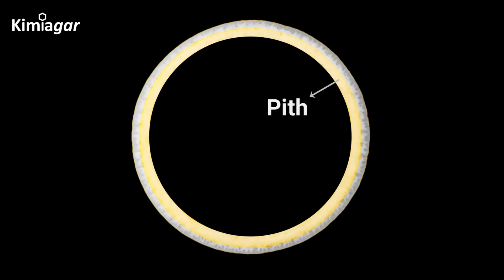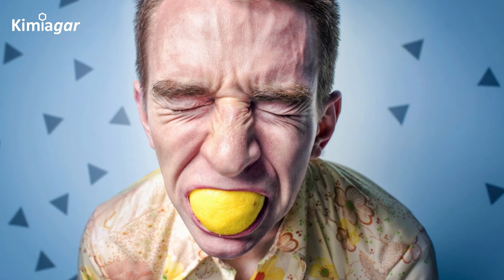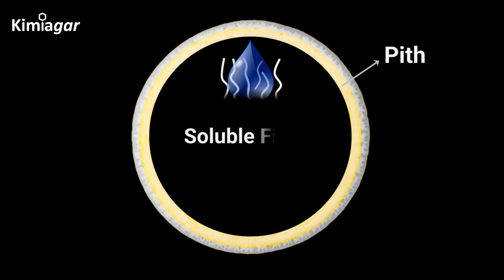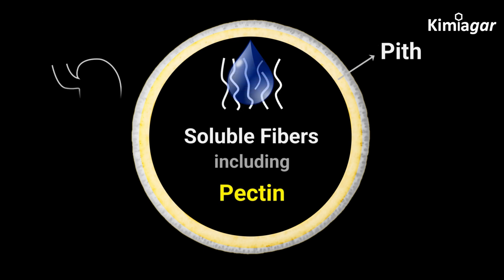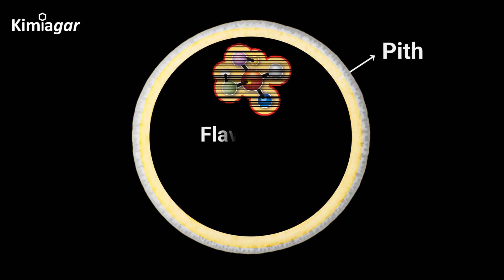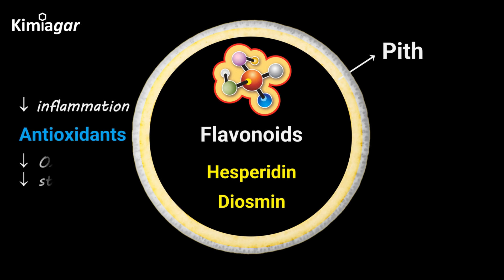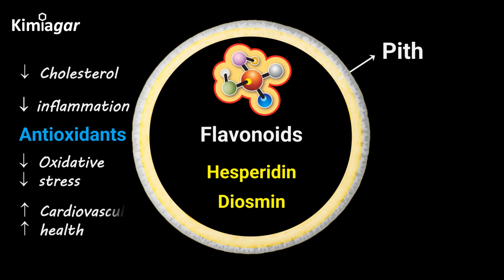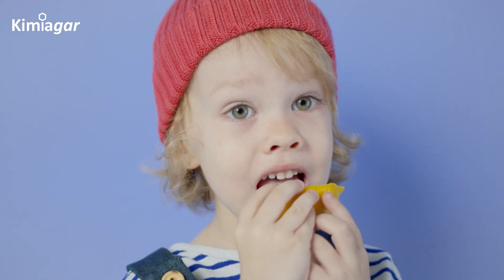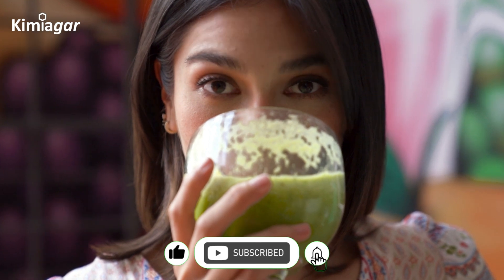Beneath the peel lies the pith, the spongy white layer that many people discard. While it has a slightly bitter taste, it's actually packed with soluble fiber, including pectin, which helps slow sugar absorption and promotes gut health. The pith is also rich in flavonoids like hesperidin and diosmin, both of which act as antioxidants, reducing inflammation and oxidative stress, and have the ability to lower cholesterol and improve cardiovascular health. If you find the pith too bitter to eat on its own, blend it into smoothies — you won't even notice it, but your body will thank you.